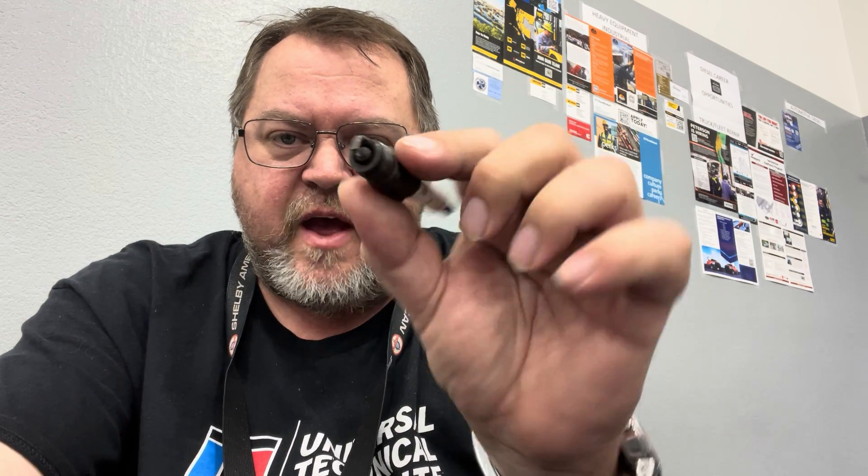On a diesel engine we still need our three things: heat, oxygen, and fuel. On the intake stroke of a diesel, only air enters the cylinder. That air gets compressed, which creates its own heat, and then it ignites the fuel when it's delivered by the injector. That's why we don't need a spark plug — the diesel air gets hot enough to ignite the fuel on its own.